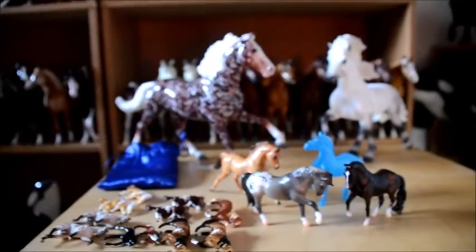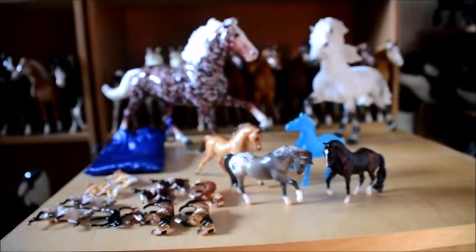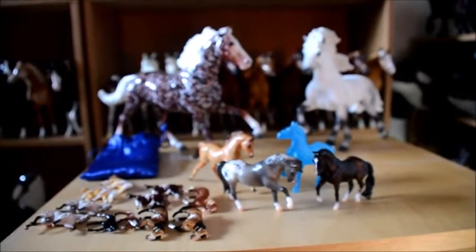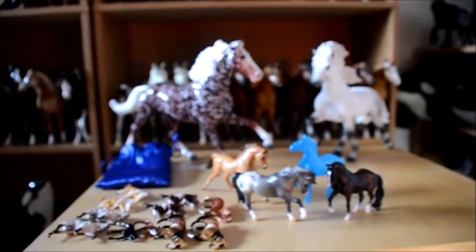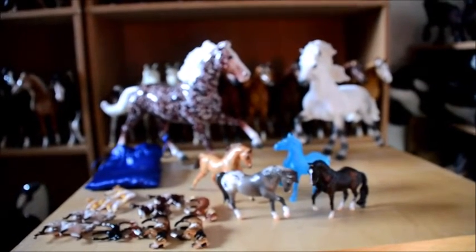I hope you guys enjoyed this video! Please leave a comment about what you think about this and we can do more videos about blind bags and surprises and mini-winis and stablemates! Hope you guys enjoy, please leave a comment, subscribe for more fun things, and thank you for watching! Bye!